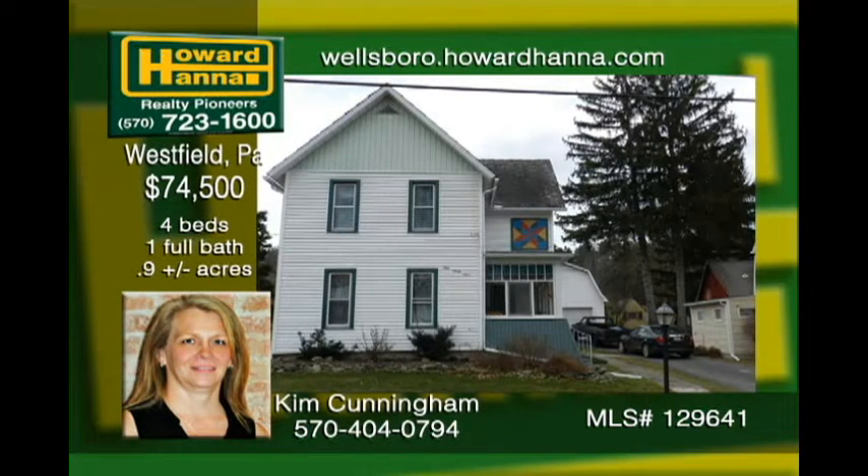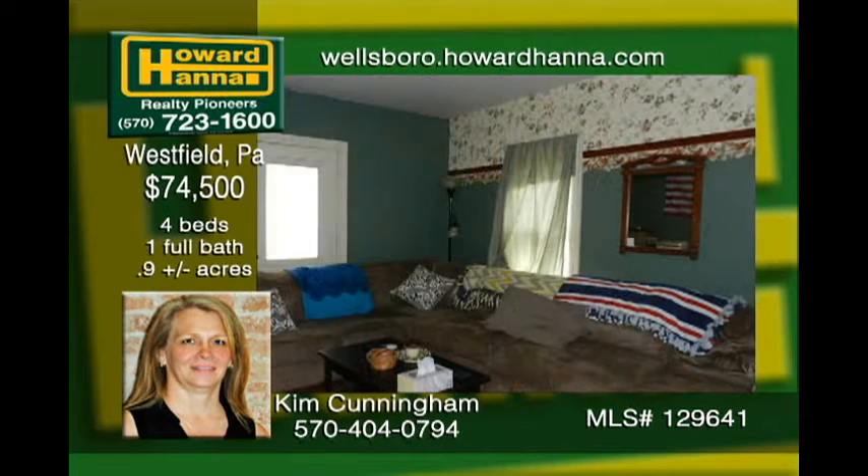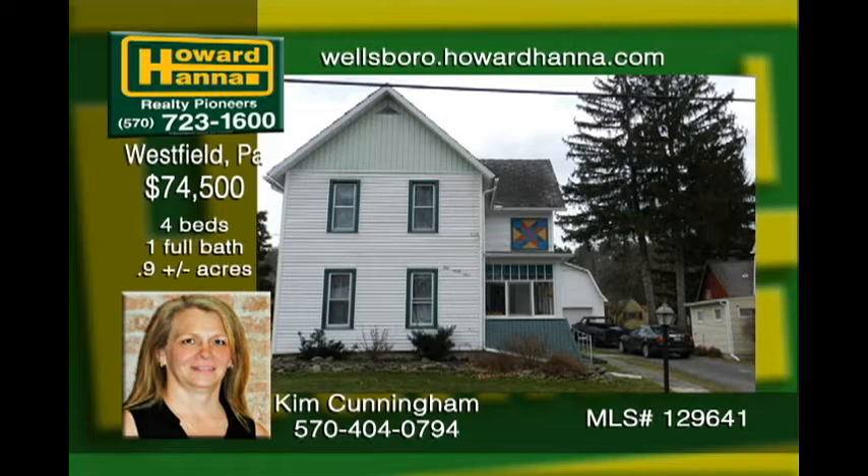This four-bedroom, in-town, affordable home with an almost-an-acre lot is waiting for you. Large rooms and high ceilings envelop you with a sense of space. The walk-in attic area could be converted to a second bathroom. A one-car garage provides enough room for a small workshop or storage for small toys. The payment on this place would be less expensive than rent in most places. Call to check it out today.